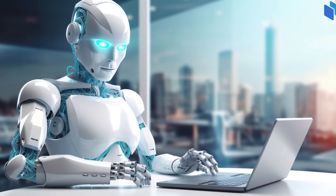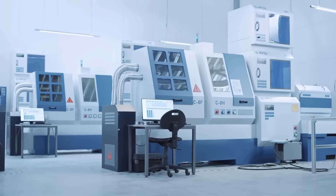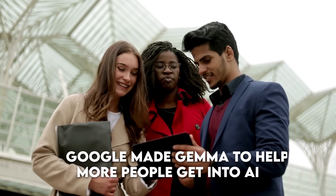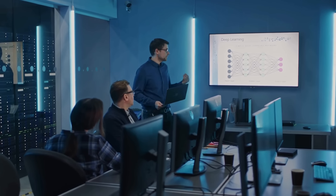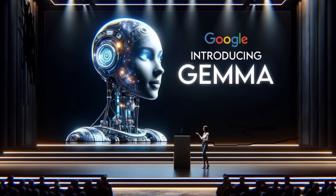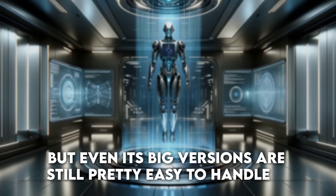Overview of Gemma. Gemma is Google's latest creation in the world of artificial intelligence. It's like a set of tools made for anyone who wants to build cool AI stuff without needing a supercomputer. Google made Gemma to help more people get into AI, making it easier and more accessible for developers around the world to create new and innovative applications. One of the coolest things about Gemma is how it's designed — Gemma comes in different sizes.